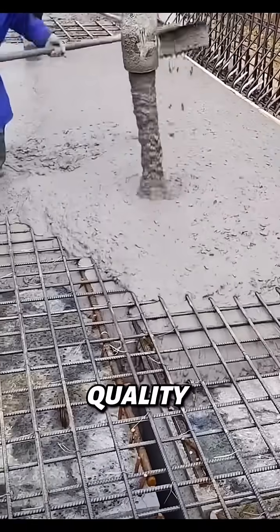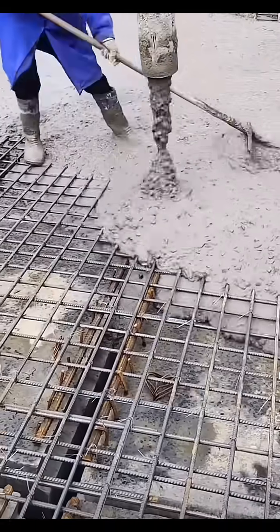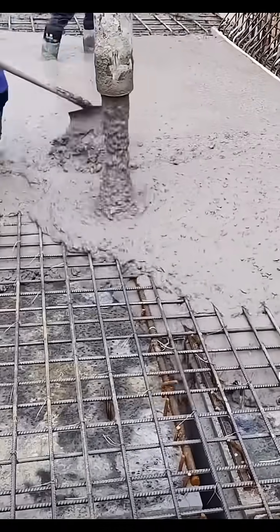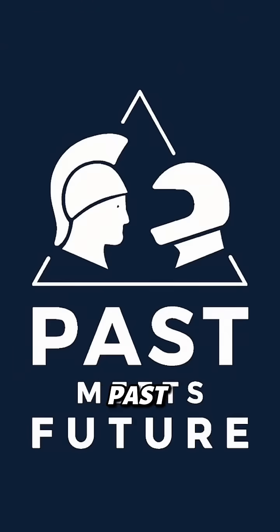This technology saves time, improves surface quality, and reduces noise and labor on site. It's concrete, but smarter. From ancient Roman mixtures that healed themselves to modern concrete that moves on its own, human innovation never stops. Follow past meets future for more engineering magic that connects history to high-tech.